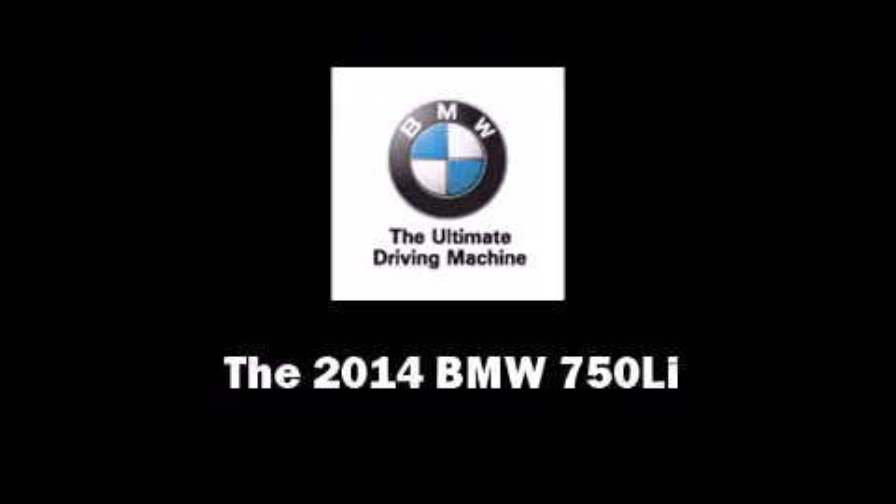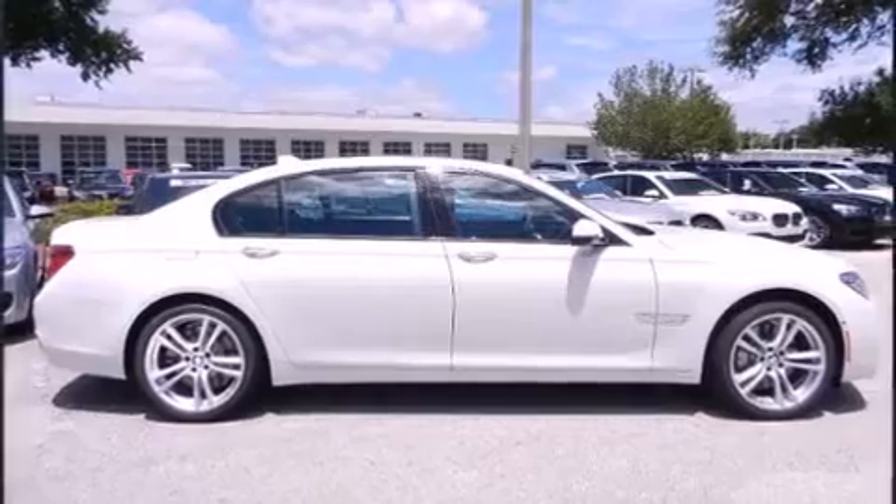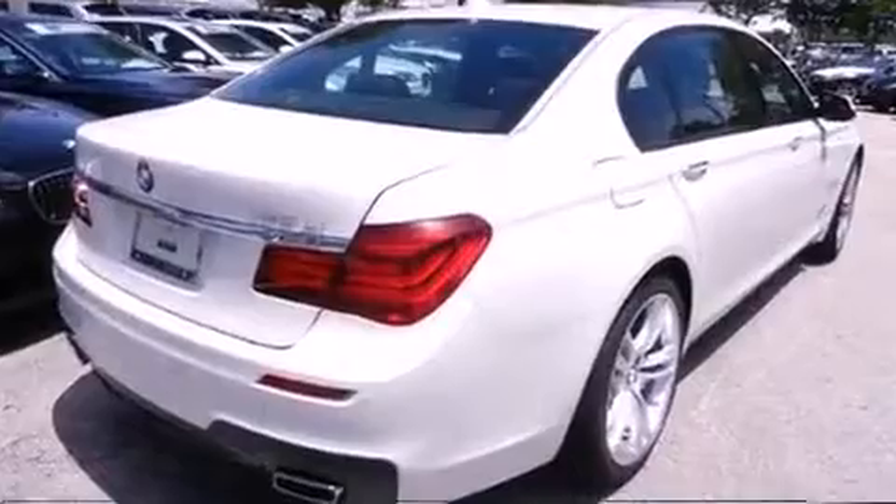Introducing the 2014 BMW 750 Li. This four-door, five-passenger sedan offers the latest in technological innovation and style.